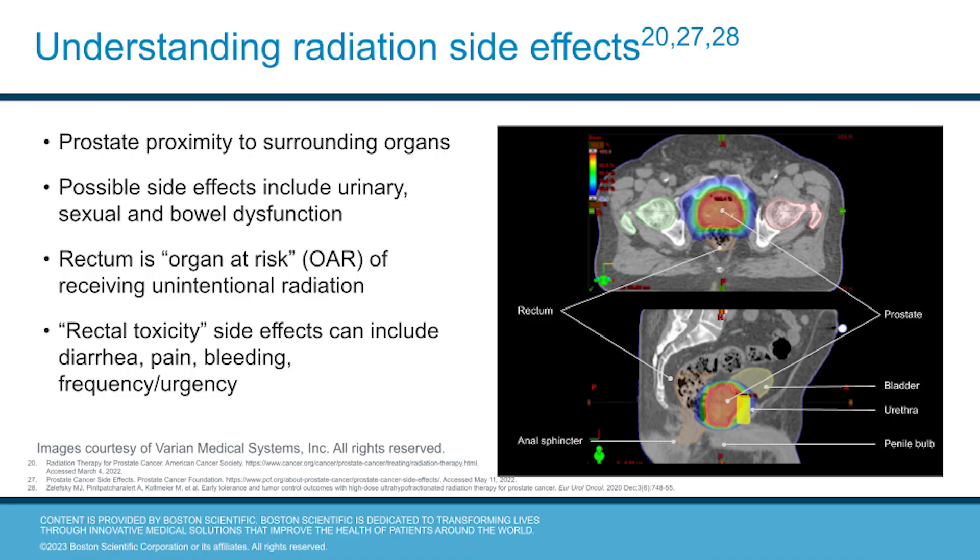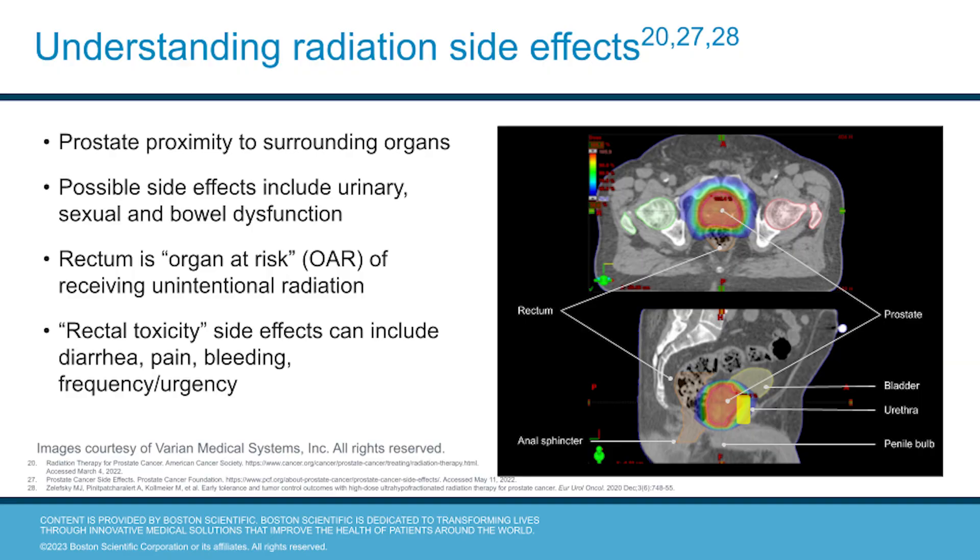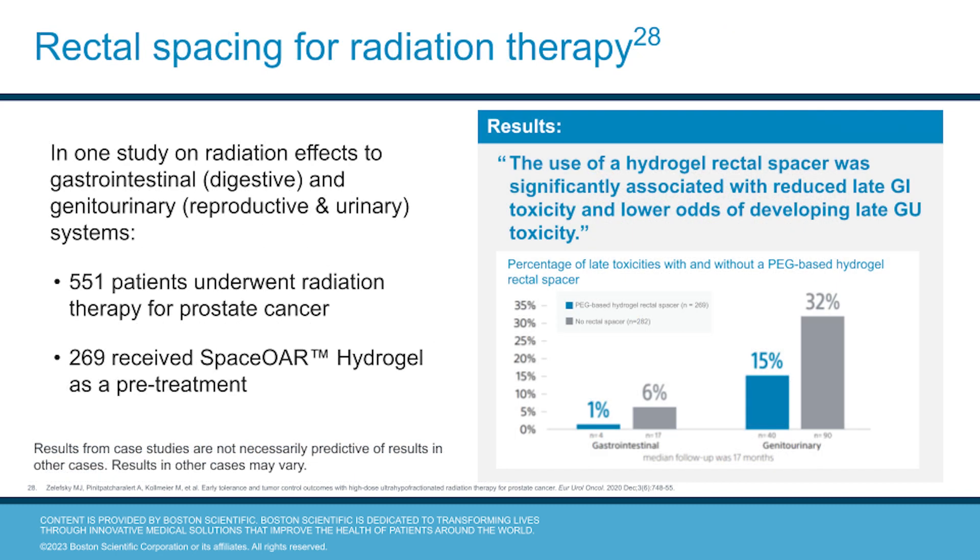It's important to understand potential radiation side effects. The prostate is in close proximity to other pelvic organs including the rectum, the anal sphincter, the bladder, urethra, and penis. This means that radiation side effects can affect urinary, sexual, and bowel function. The rectum is considered an organ at risk, or OAR, of receiving unintentional radiation dose. This is described as rectal toxicity and may lead to diarrhea, pain, bleeding, or having to defecate frequently or urgently. This is why we consider rectal spacing for radiation therapy.